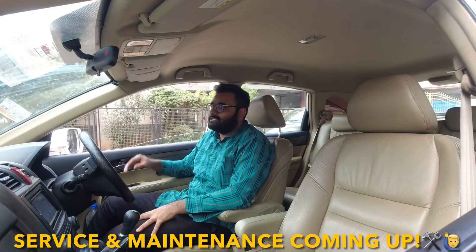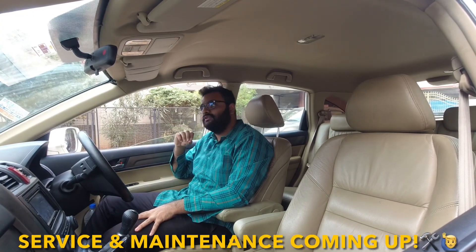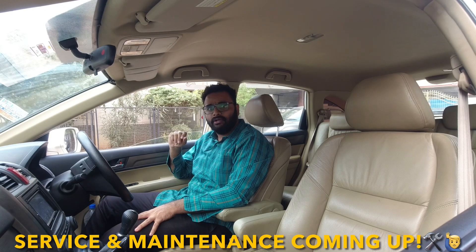Hi guys, welcome back to MotorLazer. Today we are driving a Honda CR-V — this is the second generation Honda CR-V. This is the 2009 Honda CR-V, 2.4 automatic top-end model RV SI.